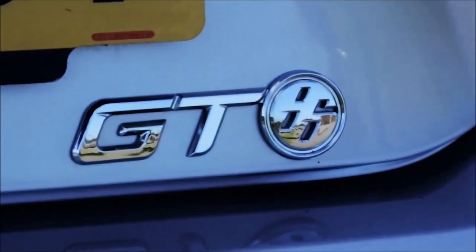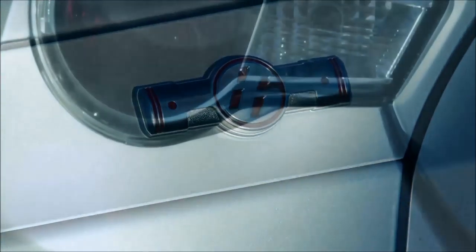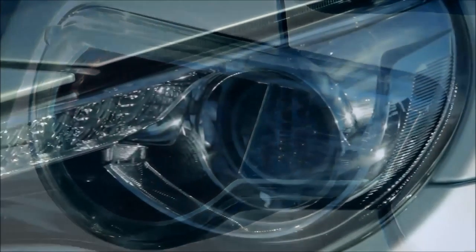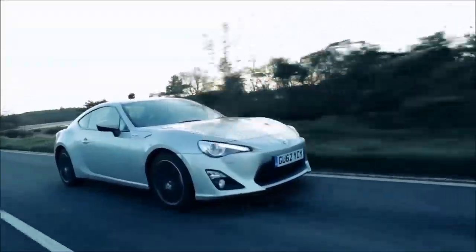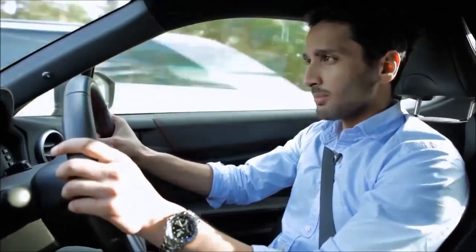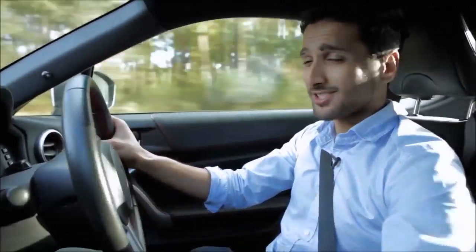The detail doesn't stop there. There's trim to remind you of the connection rods between piston and crankshaft, and the pistons on the logo are opposed to resemble their boxer layout. There's 86 on the roof, 86 on the side skirts, 86 on the bonnet — but it's inside that the GT86 really shows its star quality.